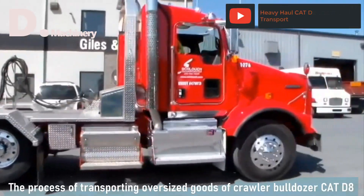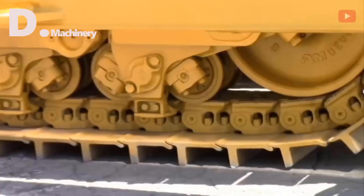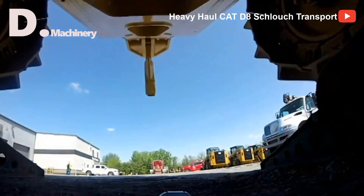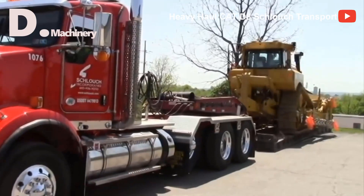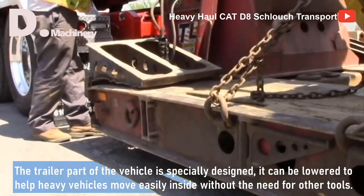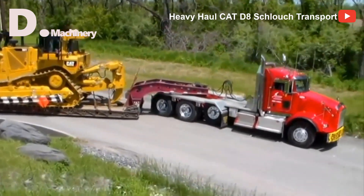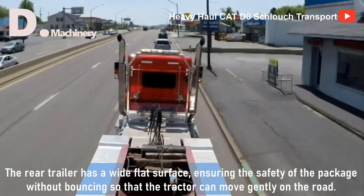This is the process of transporting the oversized CAT D8 crawler-bulldozer. Weighing up to 37 tons, it is impossible for it to move on its own over a long distance, so the company deployed the most advanced oversized truck in the industry. The trailer is specially designed — it can be lowered to help heavy vehicles move easily inside without the need for other tools. The rear trailer has a wide flat surface ensuring the safety of the package without bouncing, so the tractor can move gently on the road.